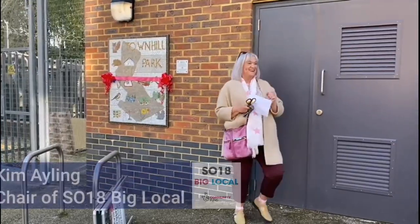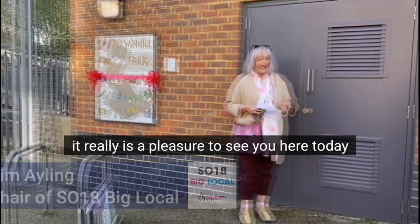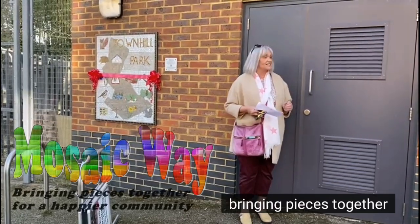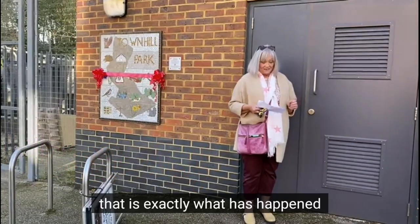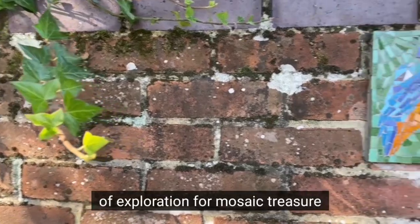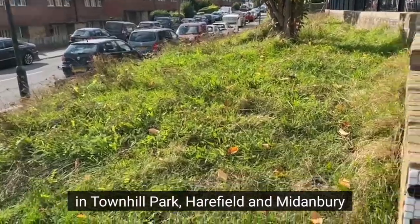Welcome everybody, it's a real pleasure to see you here today. When we created this project we had the strap line of bringing pieces together for a happier community — and that is exactly what has happened. Our Mosaic Way offers the opportunity of exploration for mosaic treasure across Townhill Park, Harefield, and Middenbury.